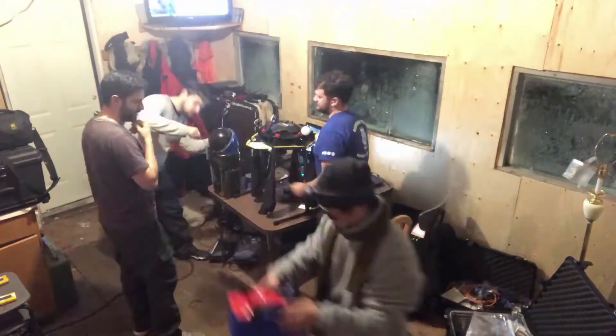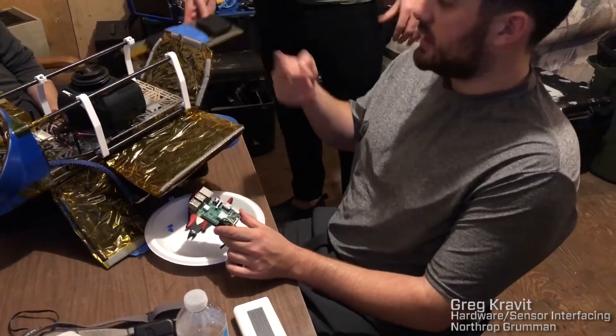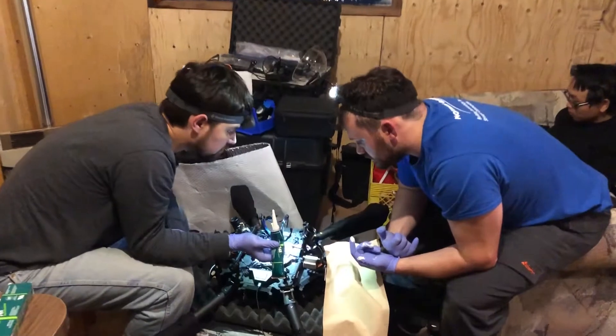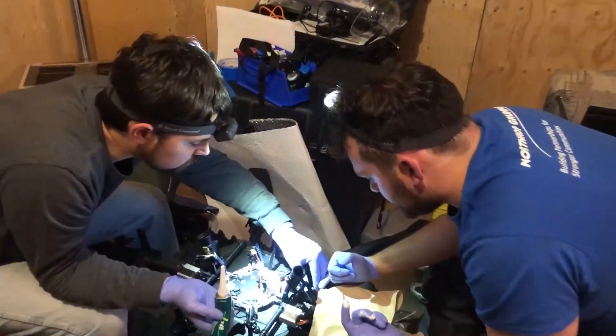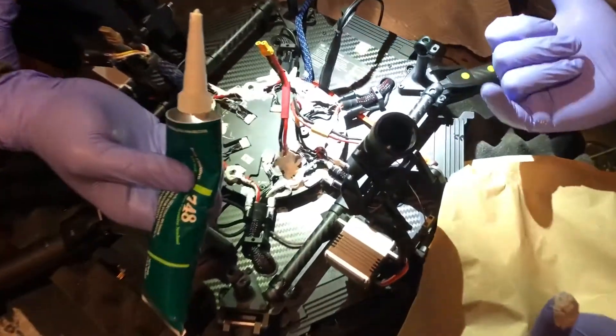That's the benefit of being an engineer — you can take everything apart and figure out what's going where and how to fix it. What we're going to do is coat this white with our non-conductive sealant. We'll basically just attach a Kapton heater directly to the Pi.